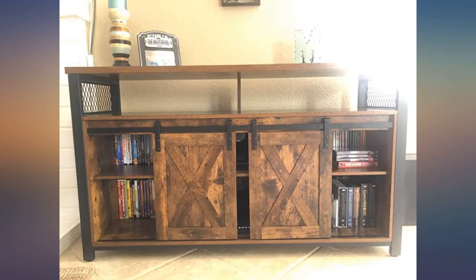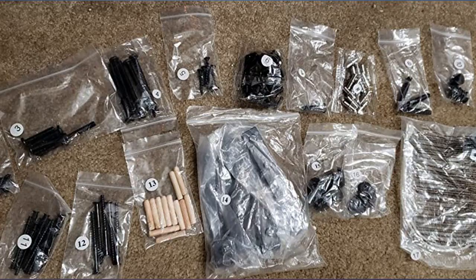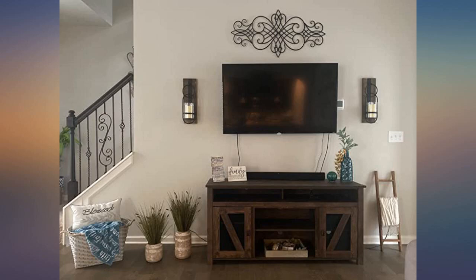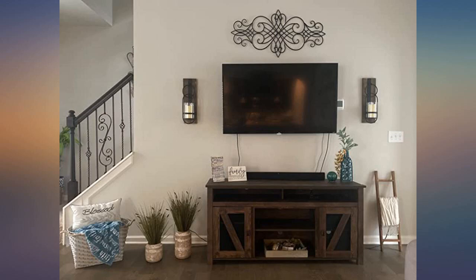Absolutely beautiful, well worth the cost. Looks really expensive but has a reasonable price tag. Easy to assemble if you have two people, just takes a little bit of time.